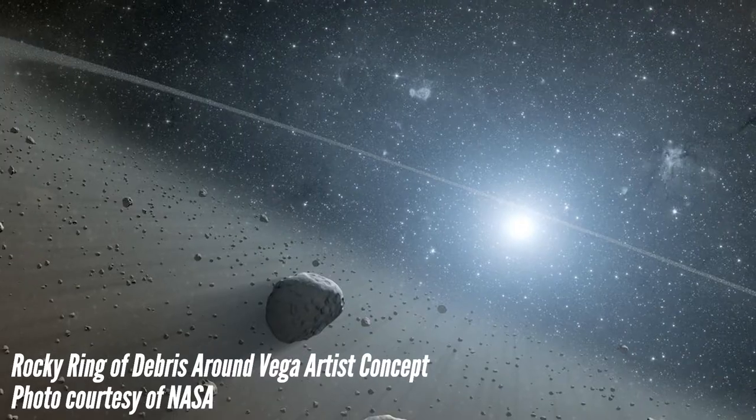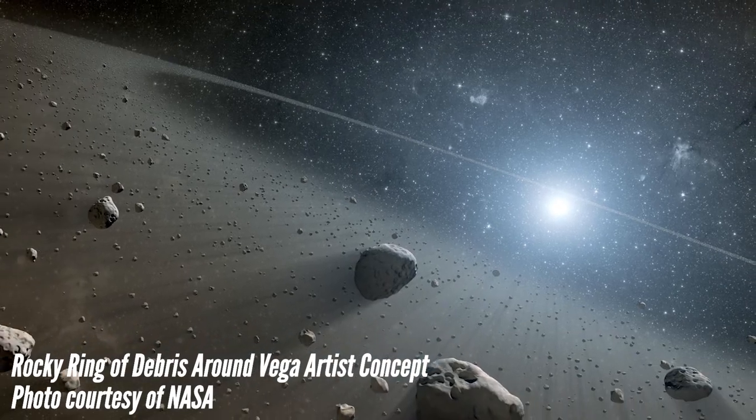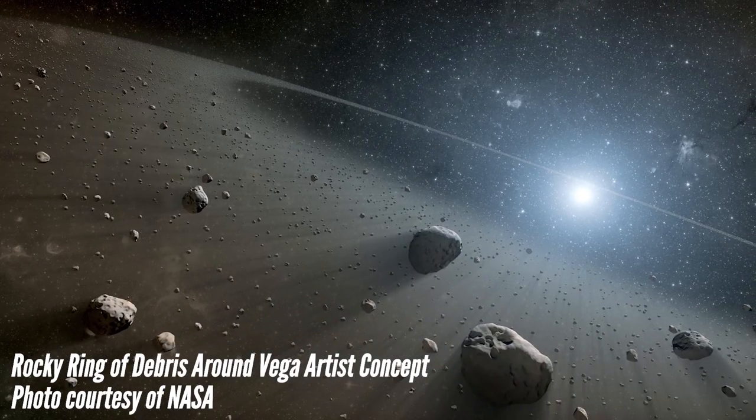Vega is a blue-white star. If you look around 11 PM to midnight in the sky in the middle of the month, you will find Vega about halfway up in the western sky, part of the Summer Triangle. We're going to talk about one more star in the Summer Triangle coming up very soon.